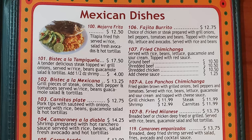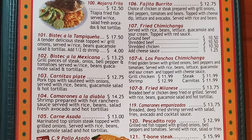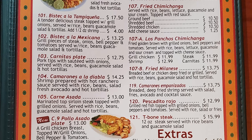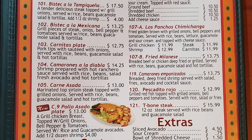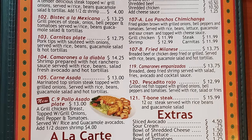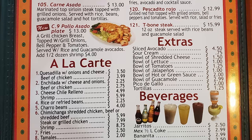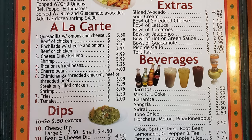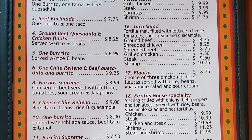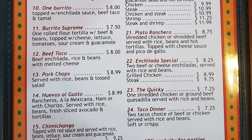Then we have Mexican dishes — I'll butcher all the pronunciations — with mojarra frita, bistec a la tampiquena, bistec a la mexicana, carnitas plate, camarones a la diablo, carne asada, palo asada plate, mejita burrito, fried chimichanga, Las Ponchos chimichanga, fried milanese, camarones empanizados, pescadito rojo, t-bone steak, and then a la carte extras and dips. Then their lunch menu, offered seven days a week, which is really great as most places don't do that.